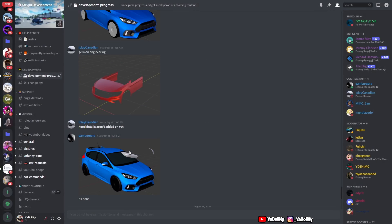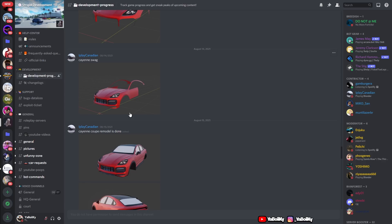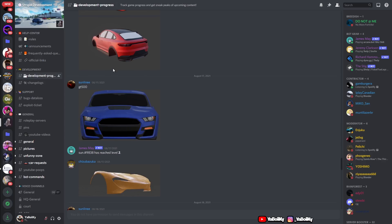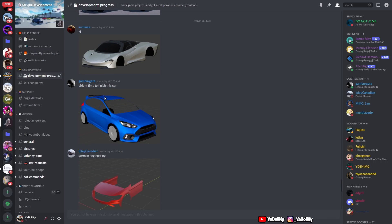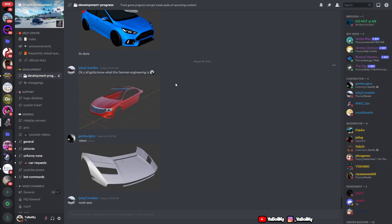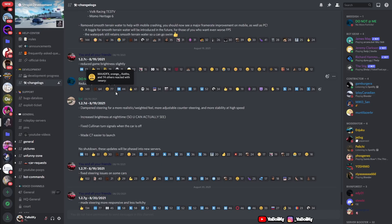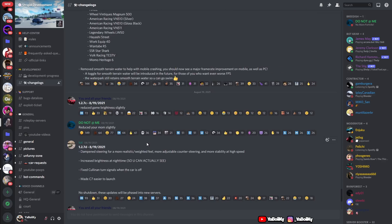So these are the brand new upcoming future updates in Southwest Florida. We got the Porsche Cayenne, Ford GT500, the Speed Tail, Ford Focus RS, and a couple more vehicles. Let me check the changelogs — nothing too crazy. They did adjust the steering; I could definitely tell they changed up some of the steering.